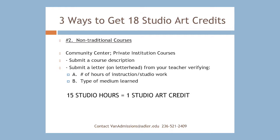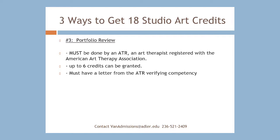Fifteen hours of studio time equals one Studio Art credit. The third way of obtaining Studio Art credits is by submitting your portfolio for review by a registered art therapist registered with the American Art Therapy Association, or an ATR. The art therapist can assess and verify the degree of proficiency demonstrated in your portfolio, and then write a letter granting up to six Studio Art credits for your work. You would then submit this letter to admissions.